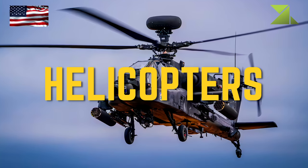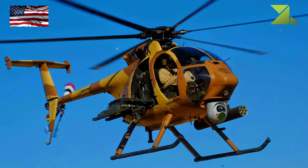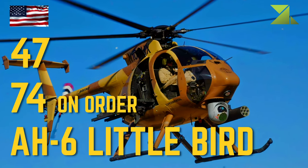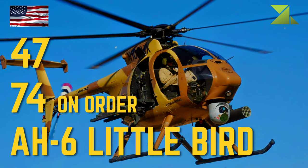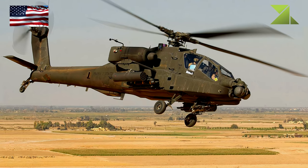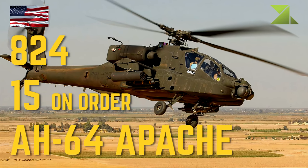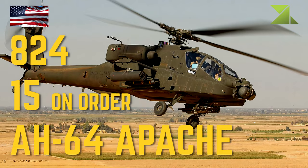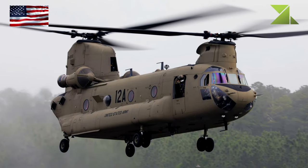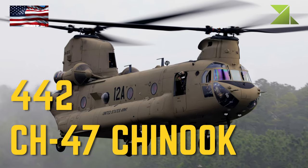Helicopters: AH-6 Little Bird Attack Helicopter, AH-64 Apache Attack Helicopter, CH-47 Chinook Cargo Helicopter.